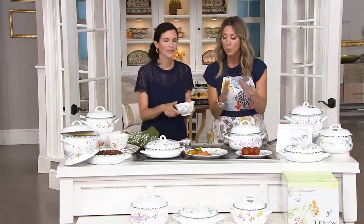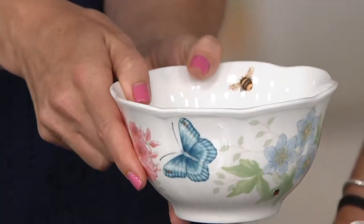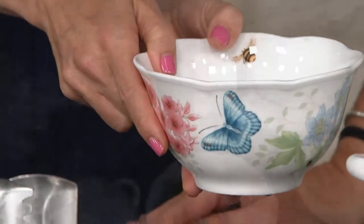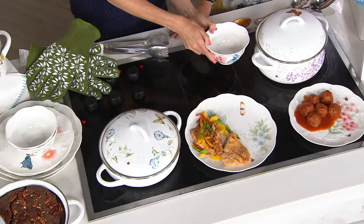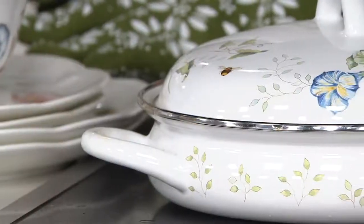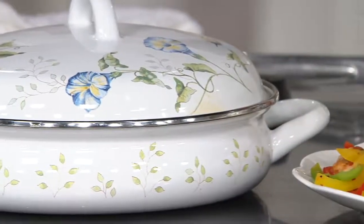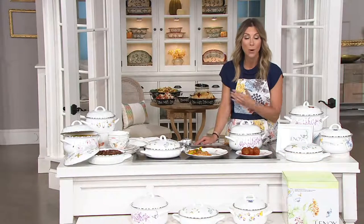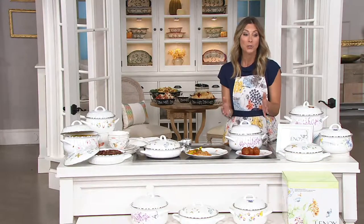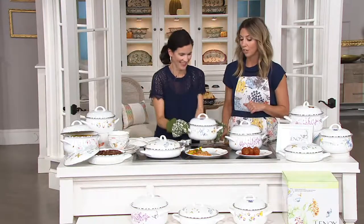We're showing it to you with the Butterfly Meadows dinnerware so you can see the colors are the same, the pattern is the same — one isn't darker versus the other. It just completes an amazing display, whether you're serving buffet style or for the holidays. This is 25% off — $200 is what it normally goes for on Lenox.com. Originally here it was $95, but now we've brought it down to $71 and change.